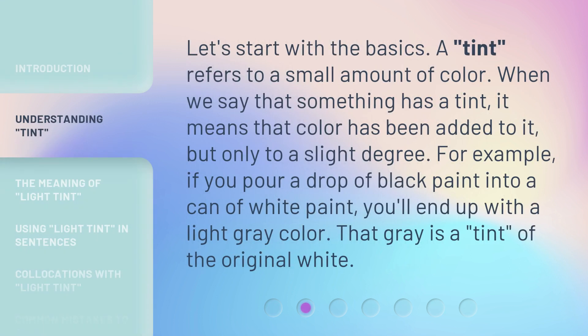Let's start with the basics. A tint refers to a small amount of color. When we say that something has a tint, it means that color has been added to it, but only to a slight degree.